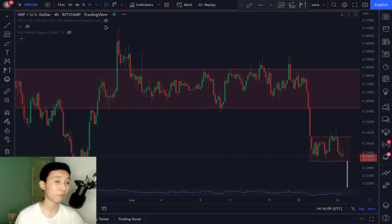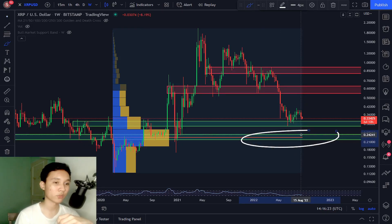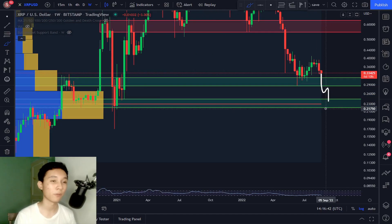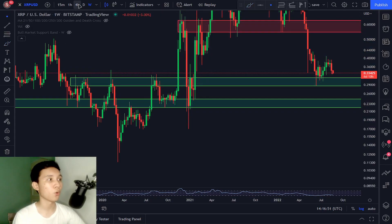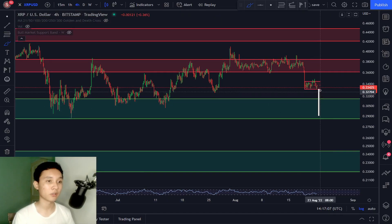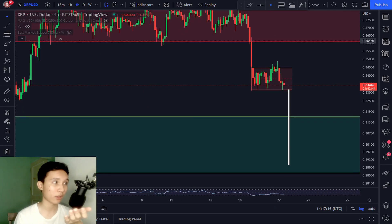If we pull up the fixed range volume profile on the longer weekly timeframe, there's a lot of volume at 21 cents to 24 cents. So if we do fail to hold the support level at 28 cents to 31 cents, I'm expecting a dump to the next support level at 21 cents to 24 cents. It is very crucial for XRP to hold 28 to 31 cents at all costs. My primary price target for this bear flag breakdown is 28 to 29 cents.